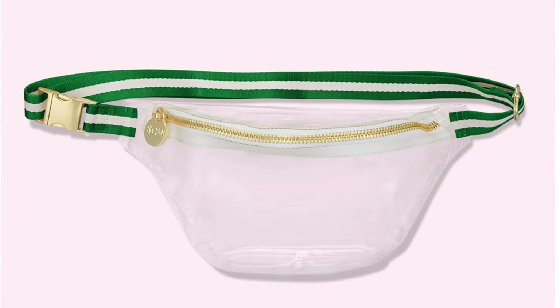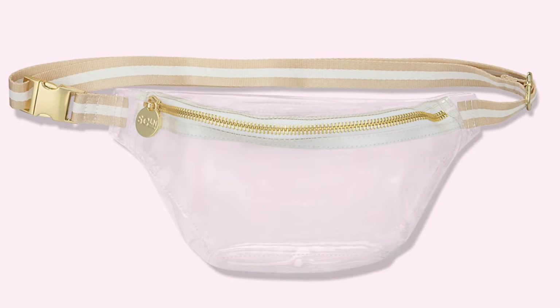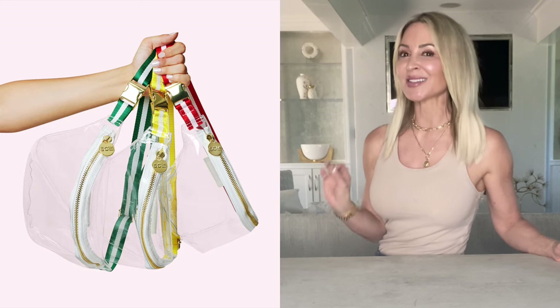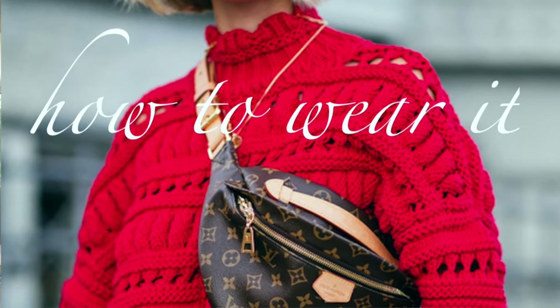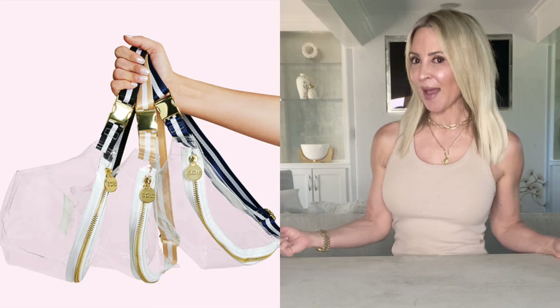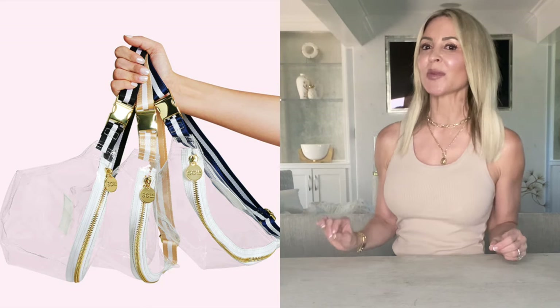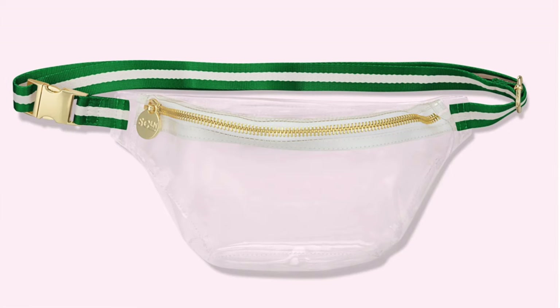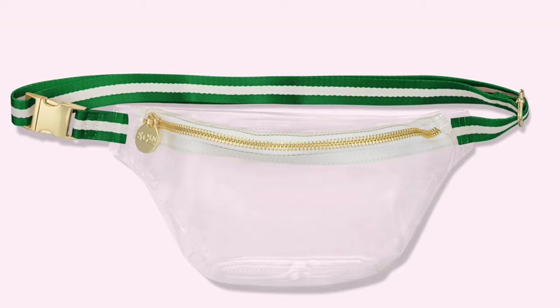Now let's look at some mid-range options. If you prefer a belt bag or waist bag, I think you might like this one — I found it by Stoney Clover Lane, it's $108. It's hands-free, which is the theme of everything I'm showing you today because it's more practical for a game. You can wear it around your waist or as a crossbody, which is how a lot of women are wearing it right now. The stripes elevate the bag and give it a sporty, fresh, cute look rather than something plain and cheap.